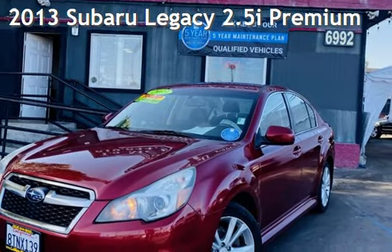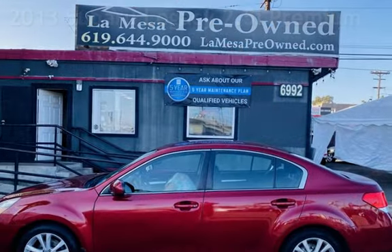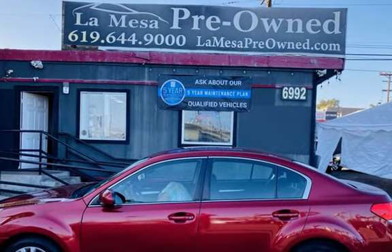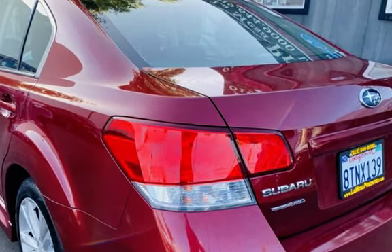Presenting a pre-owned 2013 Subaru Legacy 2.5i Premium. This four-door sedan has a four-cylinder, 2.5-liter H4 engine, with all-wheel drive and an automatic transmission.